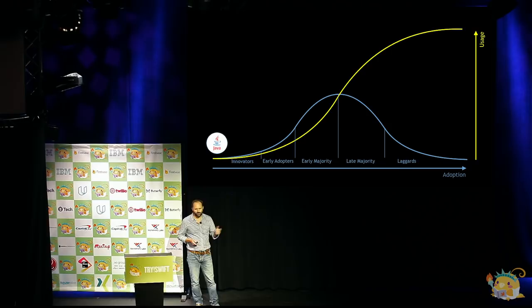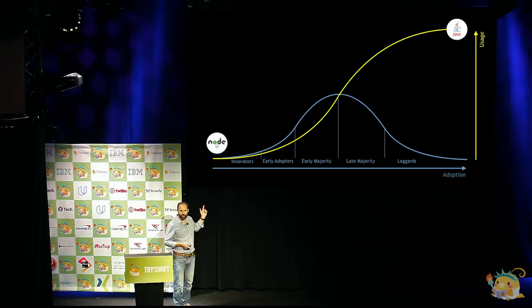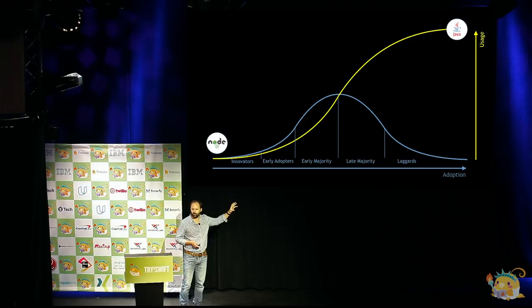If we think about a newer language, something like Node.js — Node.js is now actually nine years old. Because it uses JavaScript, it had an existing front-end development ecosystem. There are now around 4 million back-end developers using Node.js, and it's past the early majority and getting into the late majority. Some of the world's largest companies now have Node.js in production.